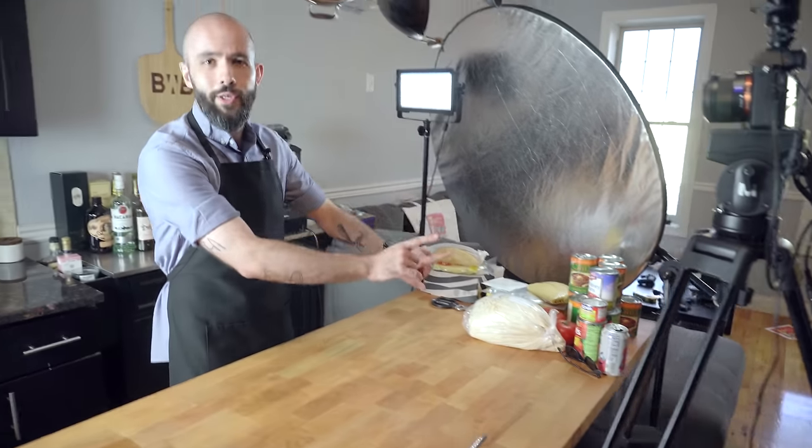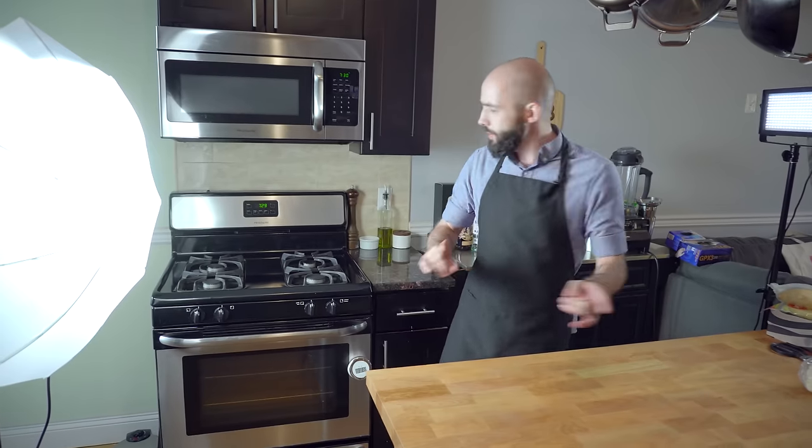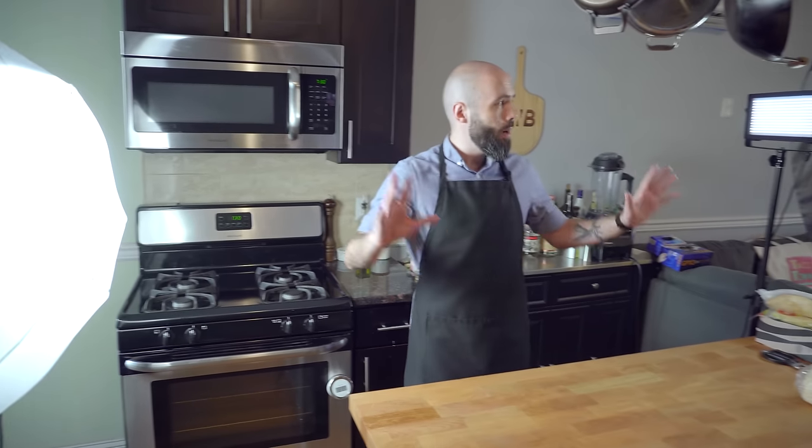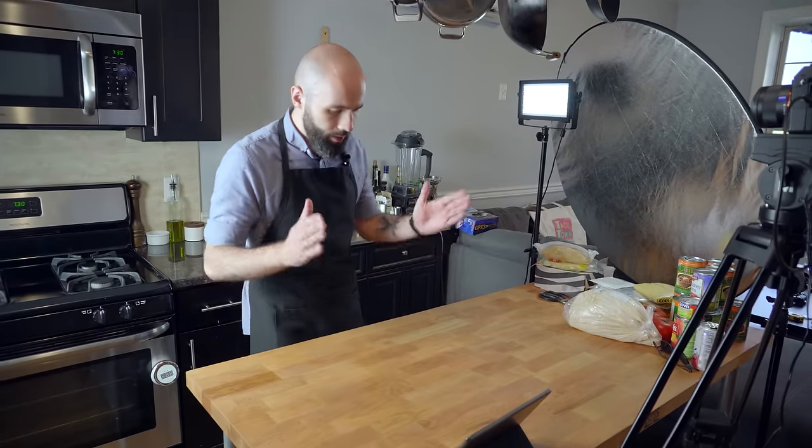And this is the Binging with Babish kitchen. This is where I make the show every week with all the ingredients that I need, or most of them, tucked to the side where you can't see them from this camera. Over here we have the gas stove, which a lot of people wonder why I don't use — because I would have to reset all this camera and lights every time I wanted to sauté something. So I use an induction cooktop over here. A lot easier for me, very accurate. I highly recommend them.